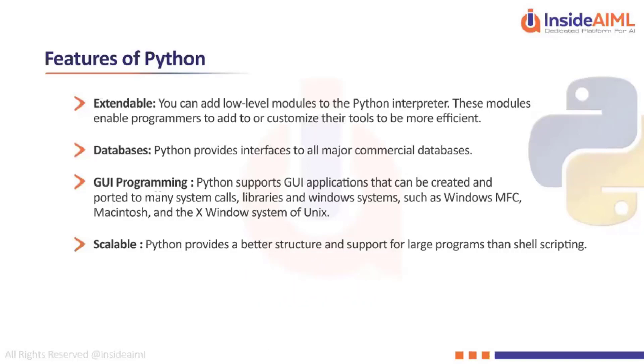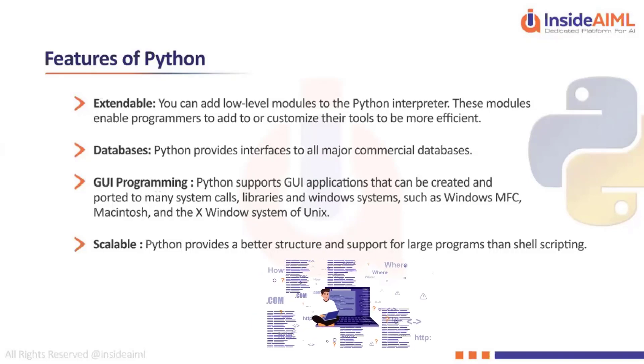In other approaches like shell scripting, scalability is a big question mark — to add scalability you have to make a lot of changes to the code functionality itself. Python is not like that — it has inbuilt scalability, meaning once you define the functionality of a program, for scalability you don't have to change that code functionality.